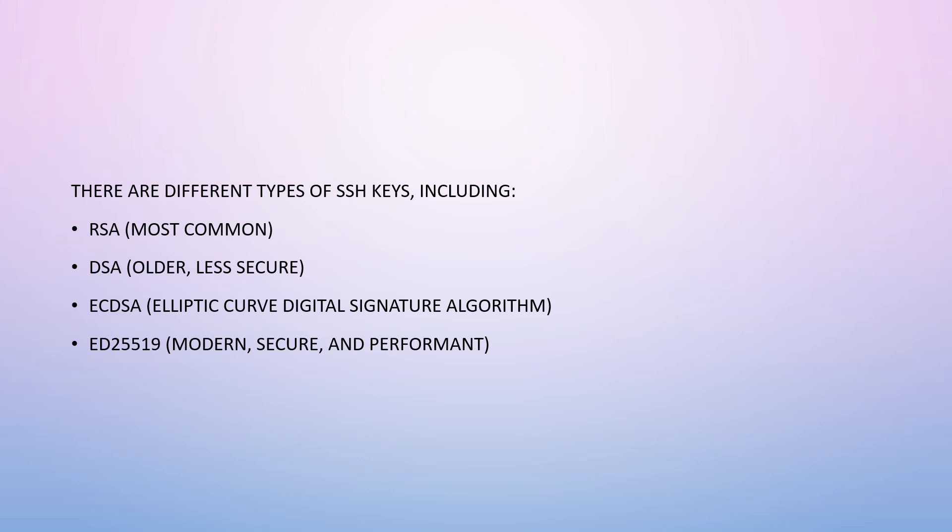There are different types of SSH keys including RSA, which is the most common; DSA, which is older and less secure; ECDSA, which stands for Elliptic Curve Digital Signature Algorithm; and Ed25519, which is modern, secure, and performant.